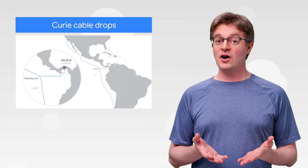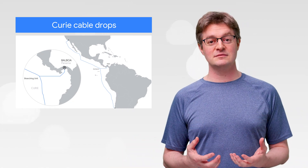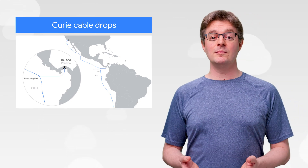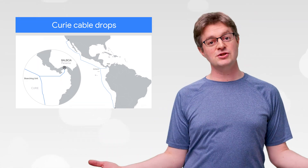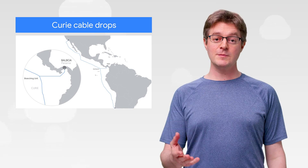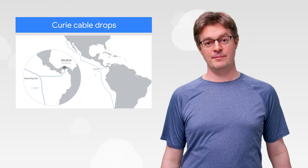Subsea cables are literally changing the world by using a data pipe to bring continents closer together — metaphorically speaking, of course. The Curie cable is 10,500 kilometers long and runs from the US to Chile. And now that it's operational, we're starting on the first branch to Panama. No matter where your users are, Google Cloud is here to help you reach them.